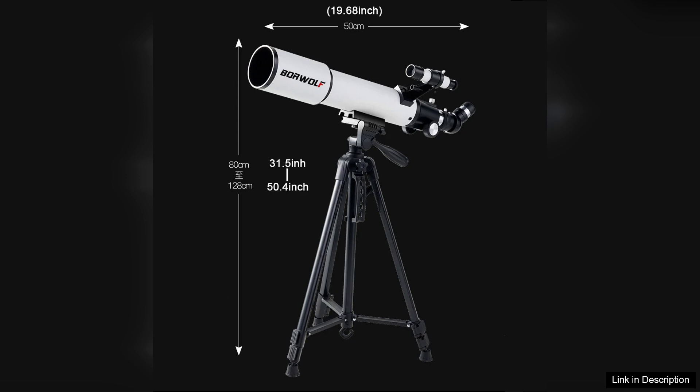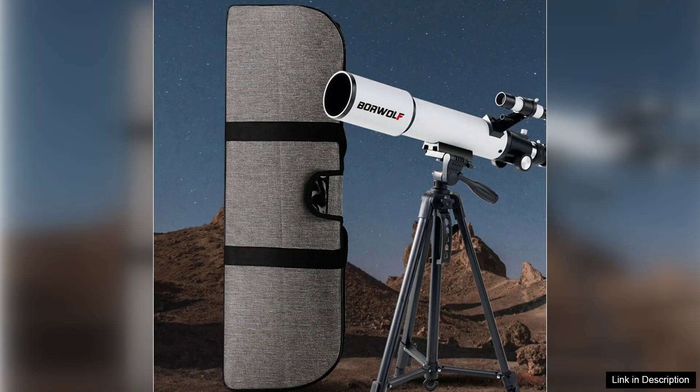In addition to its performance, the BORWOLF 70500 is portable and lightweight, making it easy to take along on trips to dark sky locations. This compact design does not compromise on quality; instead, it allows for convenience, ensuring that you won't miss out on any celestial events.